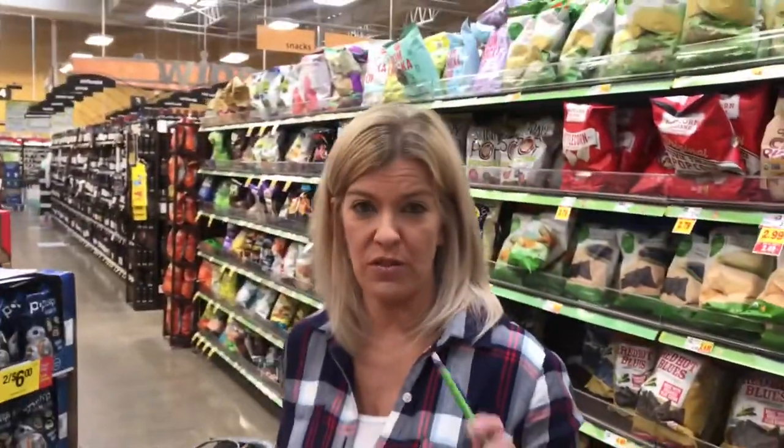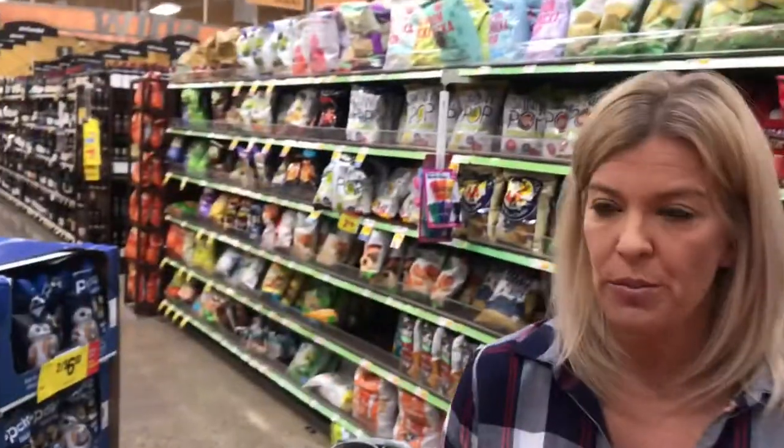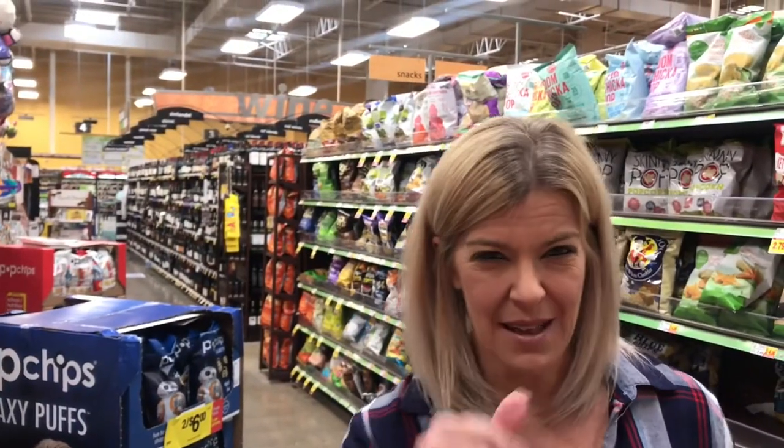So we generally shop the perimeter of the store, but of course there are some things in the middle aisles you need to get — the whole food section and natural food sections are there, and you'll need things like oatmeal, rice, and toilet paper. With those exceptions, you can go down the center aisle, but just stay out of the junk food aisle.